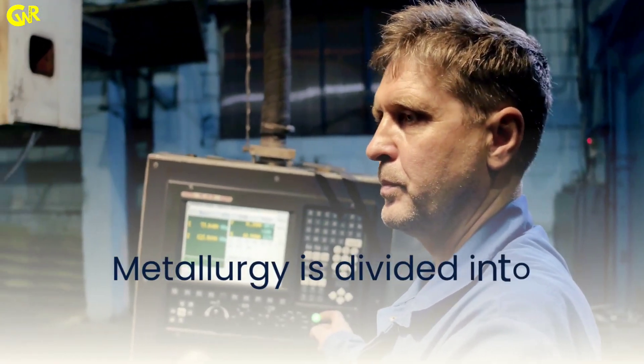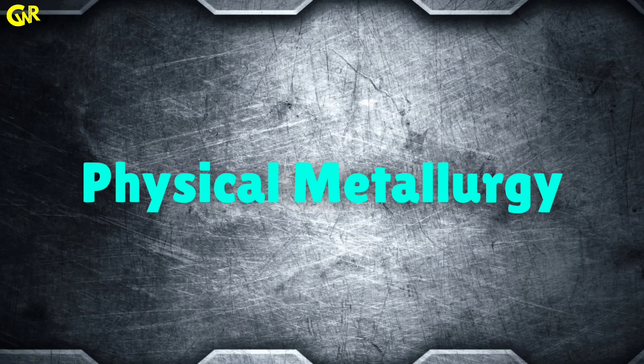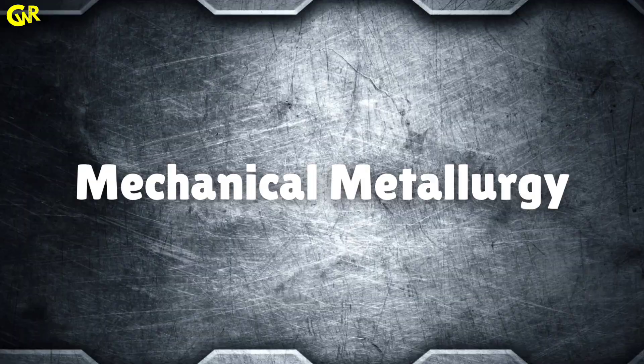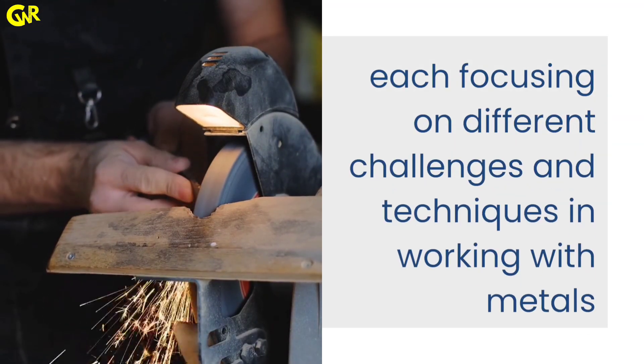Metallurgy is divided into various branches, such as extractive metallurgy, physical metallurgy, and mechanical metallurgy, each focusing on different challenges and techniques in working with metals.